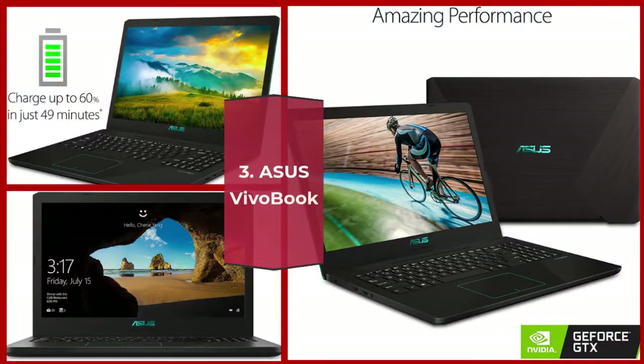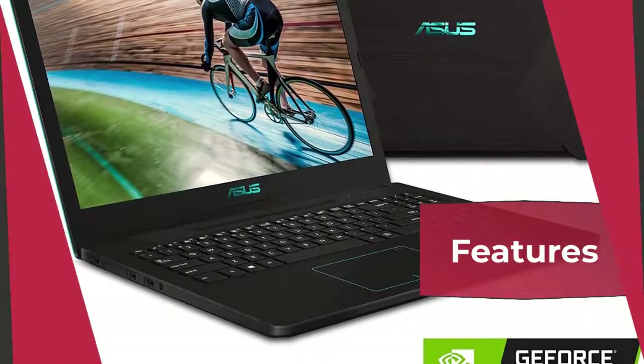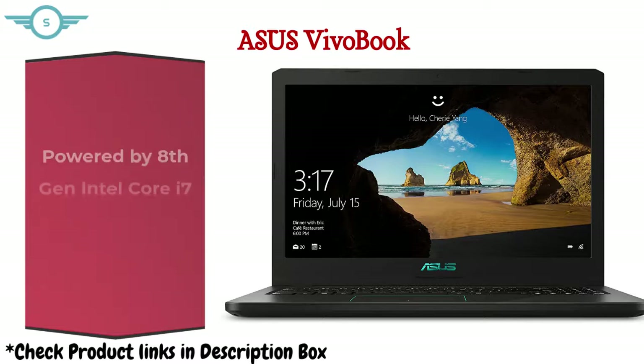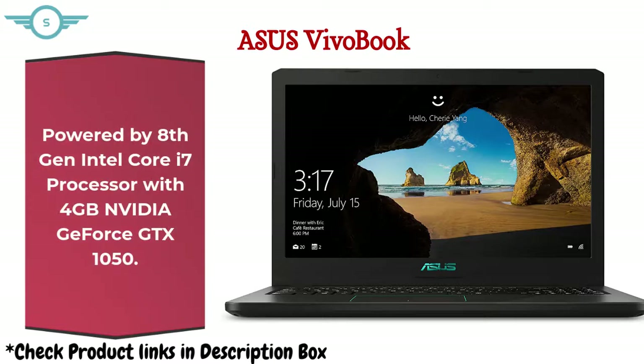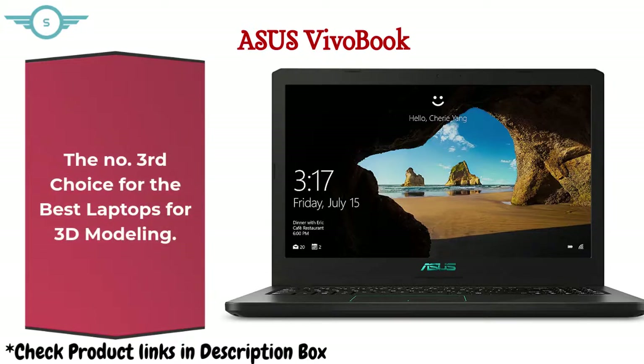Number 3: Asus VivoBook. Features a durable, thin and light chassis and a long-lasting polymer battery that charges up to 60% capacity in just 49 minutes. Powered by an 8th generation Intel Core i7 processor with 4GB NVIDIA GeForce GTX 1050 graphics. Has 256GB SSD plus 1TB HDD and 16GB RAM memory for fast processing. The third choice for the best laptops for 3D modeling.